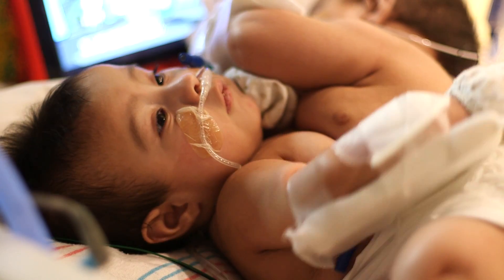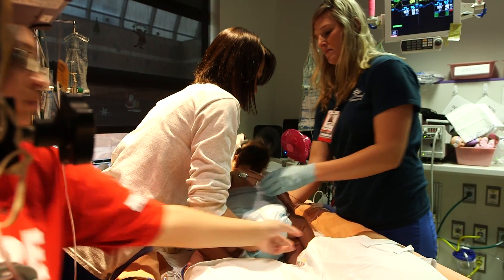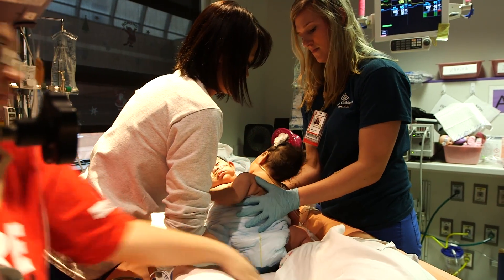Taking care of conjoined twins is very different. No one's really taken care of them before, so it's just been practice. And I'm used to them now, but it was very challenging now that they're so much bigger. Just positioning them is difficult. Diaper changes are difficult. It takes quite a bit of hands.